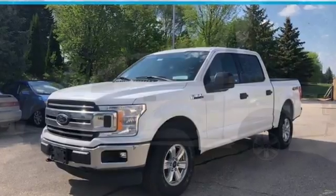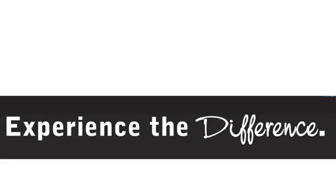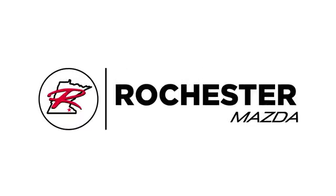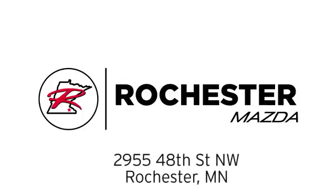For work or play, this F-150 delivers. Take it for a test drive today. Experience the difference at Rochester Mazda where you get our best price. We are conveniently located at 2955 48th Street Northwest in Rochester, Minnesota.